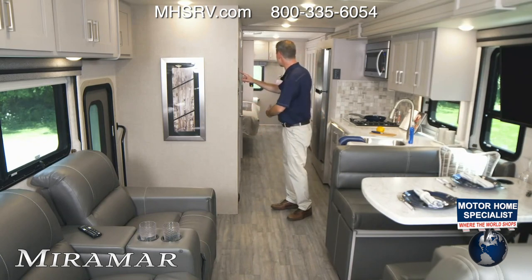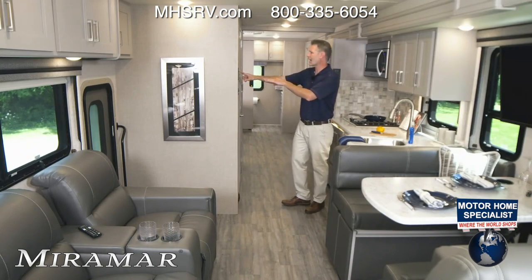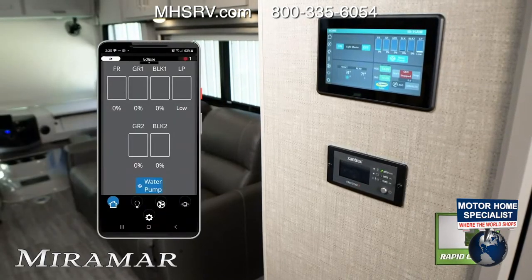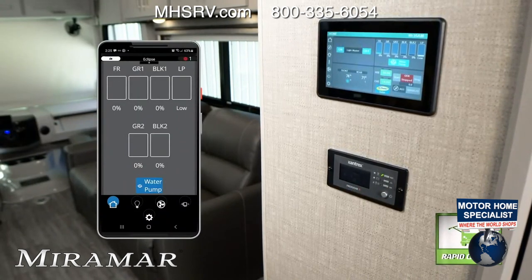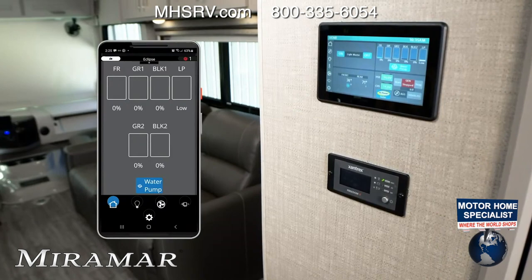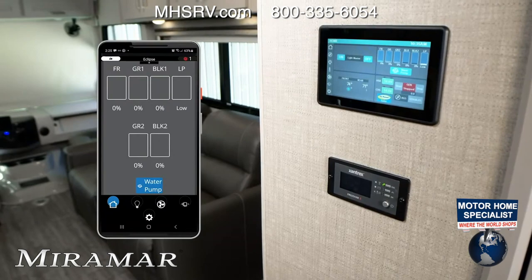Look at all the room we have in here — you can move around freely. The amount of space and storage in the bedroom is fantastic. This is the new Miramar 34.7. Now with slides out, let's go over Rapid Camp Plus, our all-in-one control center. Starting with the home screen, you can control all your lights and see your tank levels. You have two gray and two black tanks on this. You can turn your water pump on from here — remember, your water pump needs to be on when dry camping.